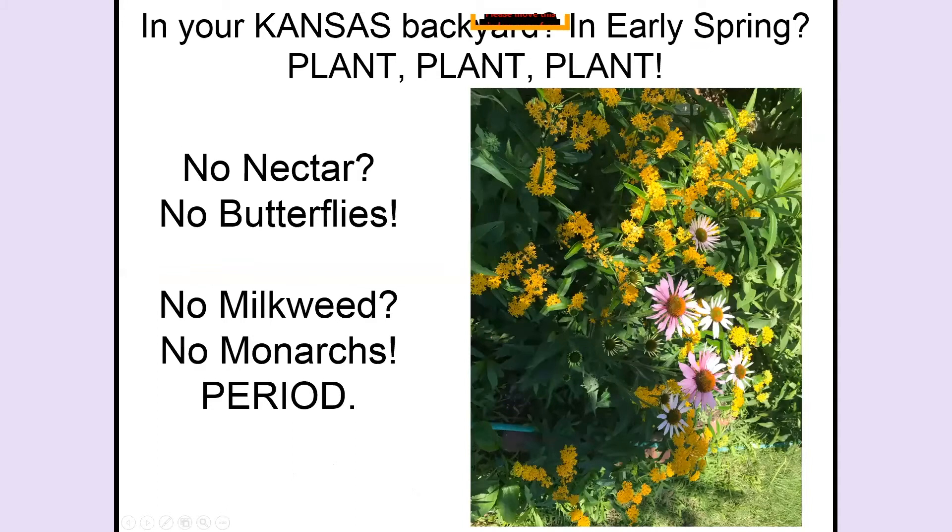In Kansas, in your backyard, in early spring, this is your mantra: plant, plant, plant, and more plants. If there is no nectar, there is no food for the adult butterflies. If there is no milkweed, we won't have monarchs, period.